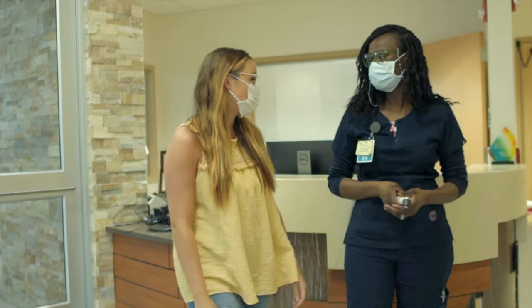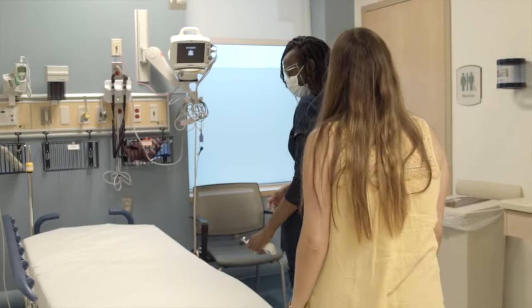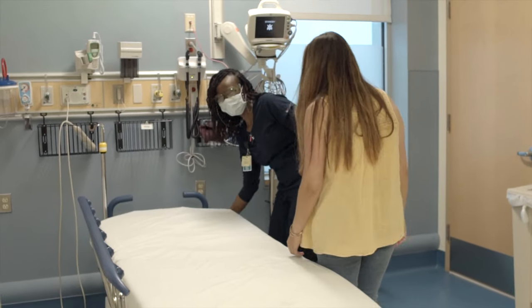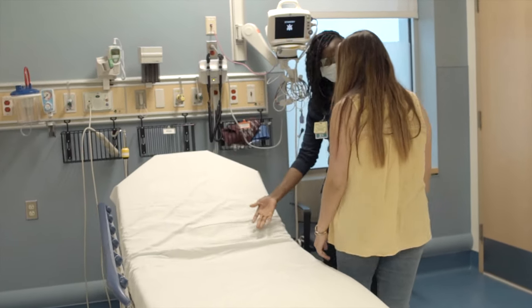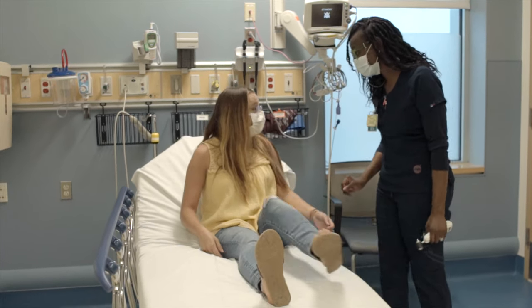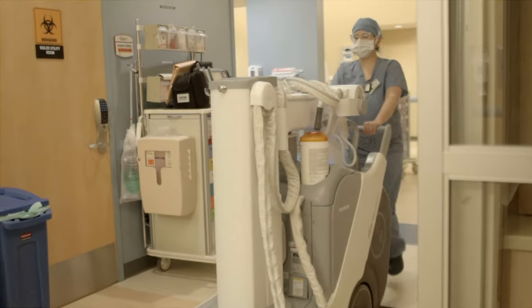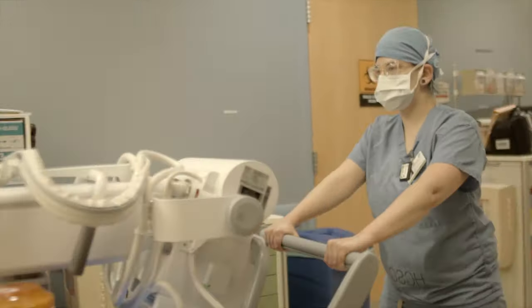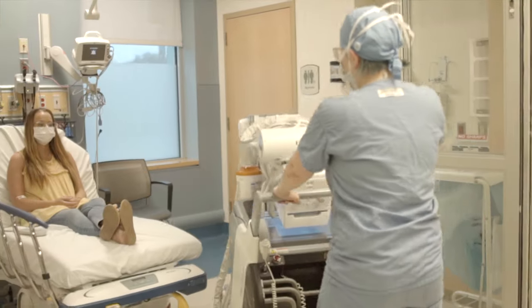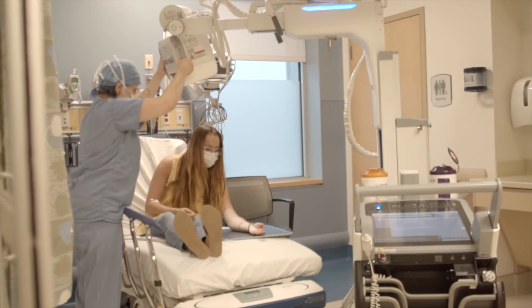Whenever possible, patients are immediately placed in a private room or area to maximize safety. We are making every effort to evaluate and treat all emergency department patients in the same private room or area where they will be seen by their emergency provider. We aim to minimize movement of patients in the emergency department. For example, when possible, x-rays and diagnostic tests will be performed in a private room instead of a separate department or area of the hospital.